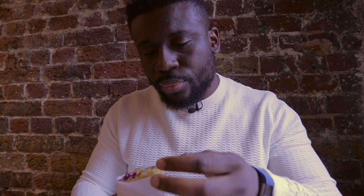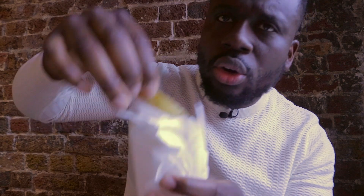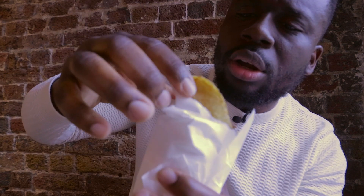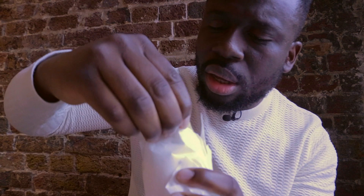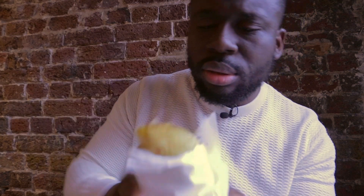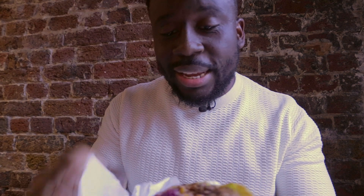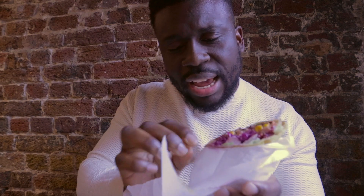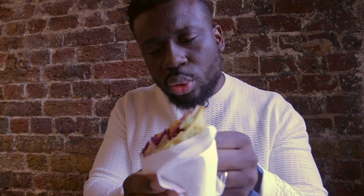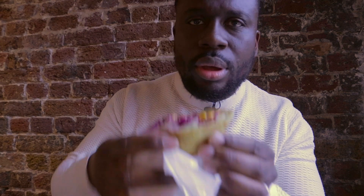The first thing I noticed is the golden color of the roti — look at that, it looks awesome. I can't wait to tuck into this. Just trying to get it out of the wrapping paper — it's been wrapped really, really tight, really snug. This roti doesn't want to come out. All right, here we go.